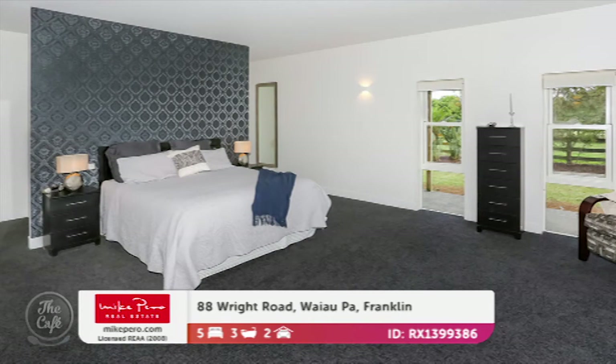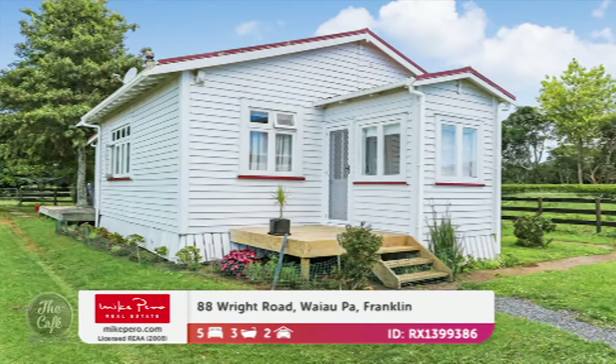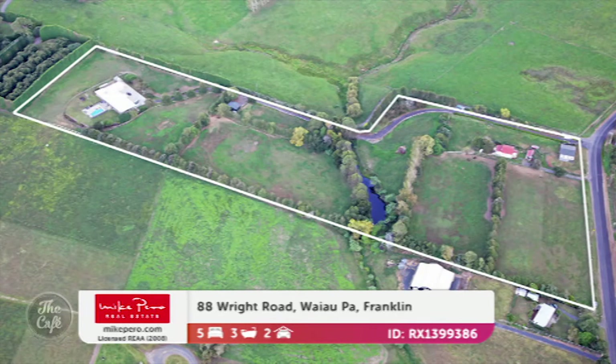The master suite is a huge room. It's a total of five bedrooms and three bathrooms — a substantial property on a little over four hectares. This is the sleep out cottage, and if you've got extended family or need au pair accommodation, it's got its own driveway. The sleep out is miles away from the main house, so guests have real privacy.